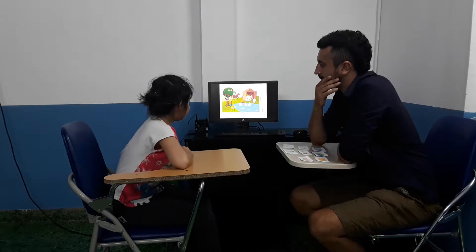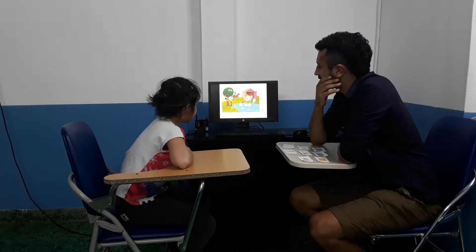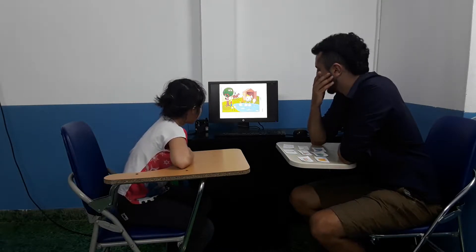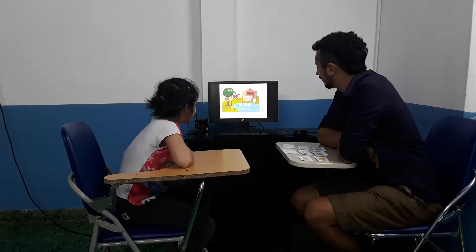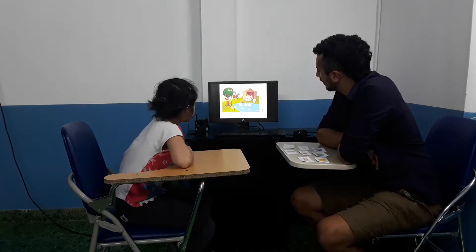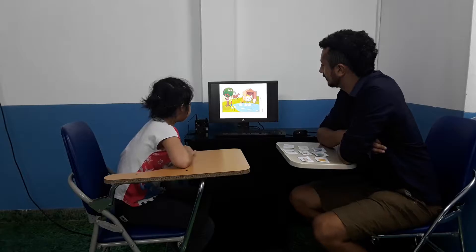Where is the sheep? The sheep is next to the barn. What animal is next to the sheep? It is a cow. Very good.